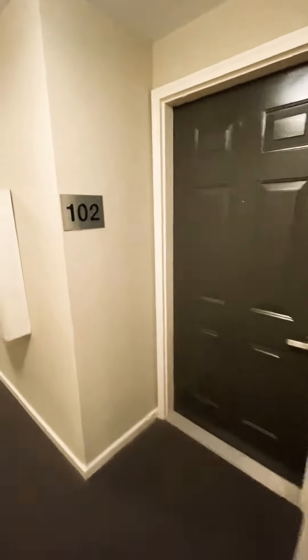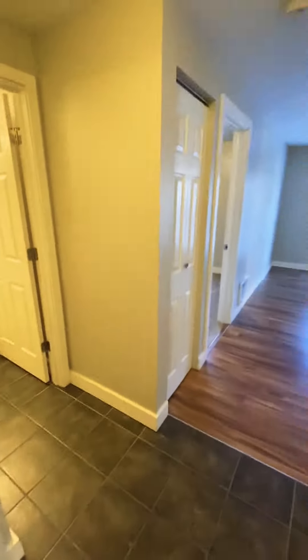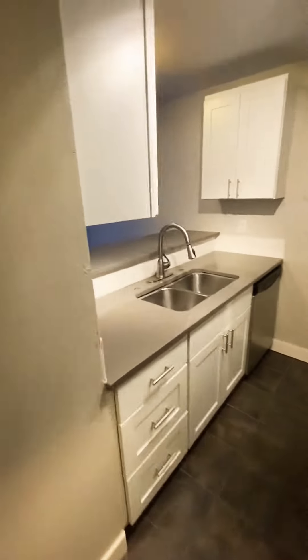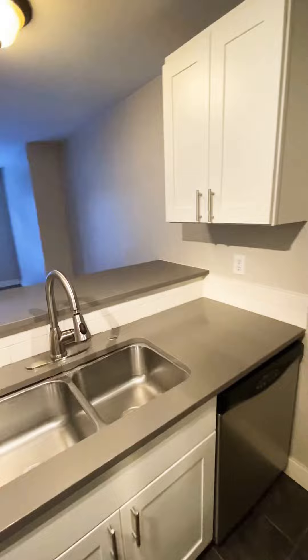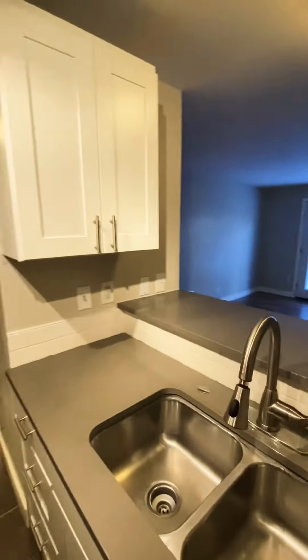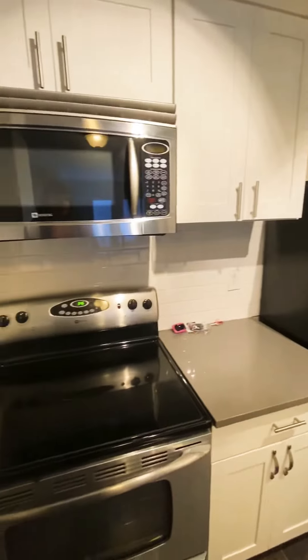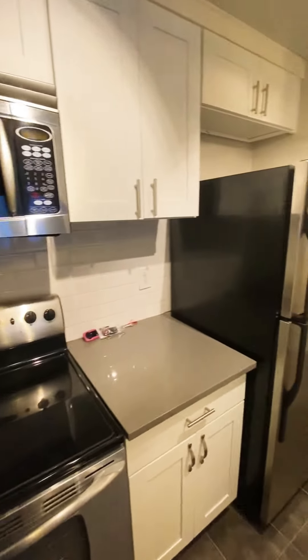We are here at Grandview Apartments looking at unit 102. This is a one bedroom, one bath unit, newly renovated. We have tile floor throughout the kitchen, white cabinetry, gray quartz countertops, all stainless steel appliances, and that nice white subway tile backsplash.